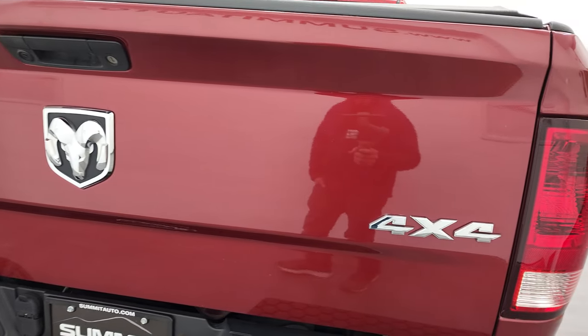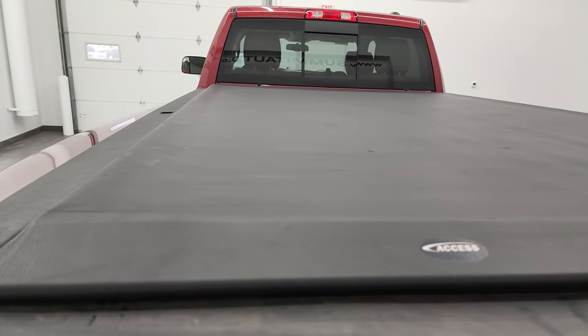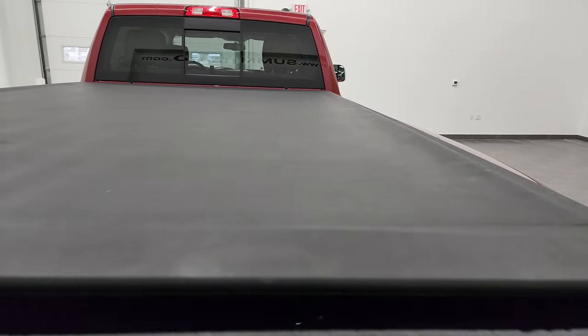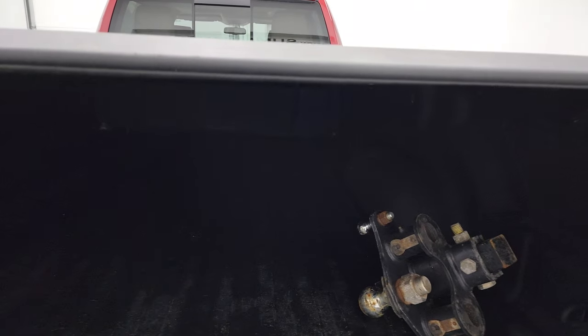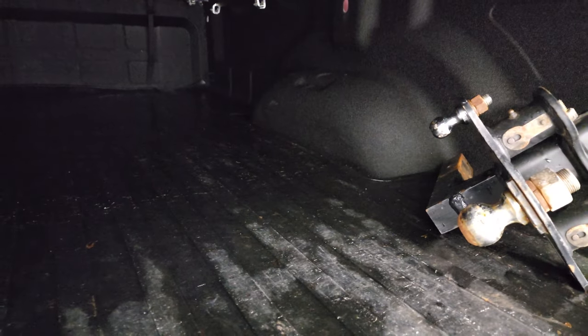The tailgate is in very nice condition as well and this one comes with an access soft roll-up tonneau cover — I didn't see any rips or tears on that, it's in pretty nice shape. This one has a spray-in bed liner and 7-pin wiring back here and does come with a receiver hitch.